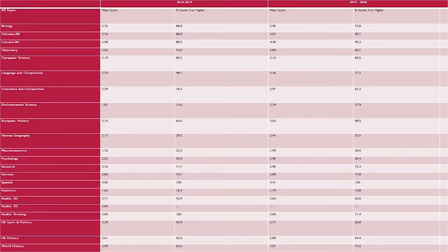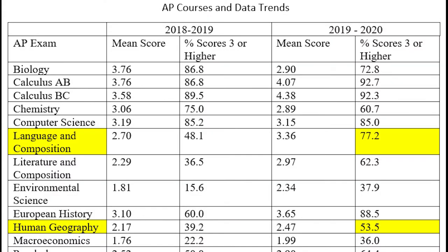If you look at the AP courses and data trends, you can see that we offer 22 advanced placement courses. You can also see the percentage of students that pass those courses with a 3 or higher for the 2018 and 2019 year. I've highlighted the areas that students typically take with the AP Capstone program. If you look at the first highlighted area, Language and Composition, in the 2019–2020 year the average mean score is 3.36 with 77% of our students passing that class — a big jump from the 2018–19 school year.